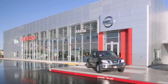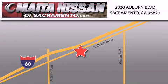Nissan of Sacramento won't be undersold, with a large selection of new and certified pre-owned Nissans, and with most of our used cars being pro certified, you can't go wrong with Nissan of Sacramento. Call 866-641-1116 or come by today.